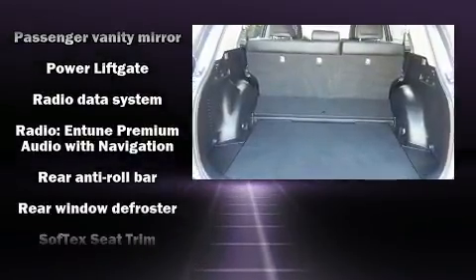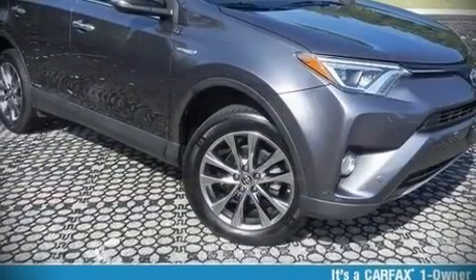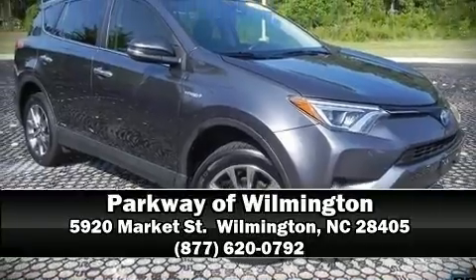It also arrives with a Carfax history report indicating just one previous owner. We encourage you to browse our online inventory, schedule a test drive, and investigate financing options.